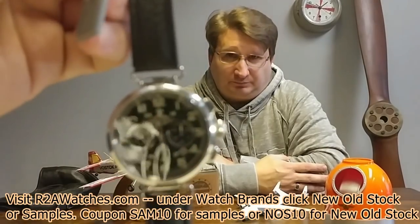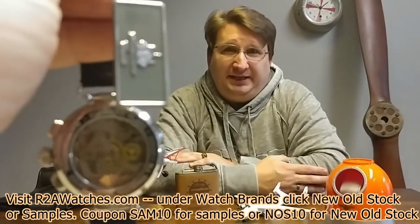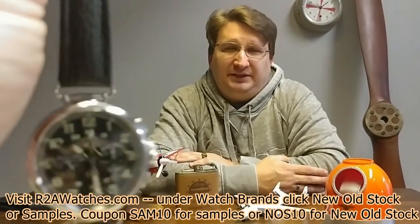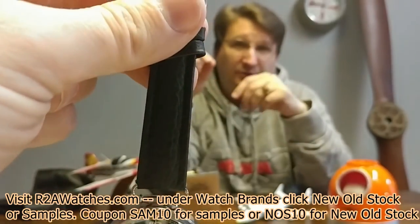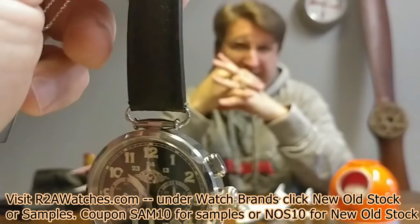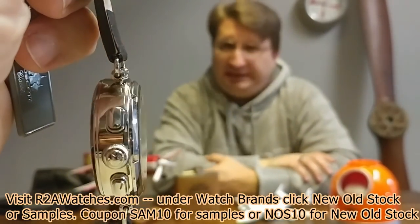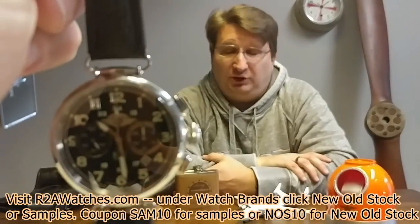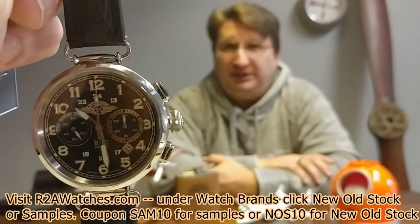This is another Moscow Classic with the 3133 Poliat movement — again, no longer made. It's a more classic dressy style with closed lugs where it connects to the case. You have to put the strap on in a particular way — a specially made strap that bends around the lugs, not spring bars like most lugs. It has a nice exhibition case back where you can actually see the movement. It is a full-functioning mechanical manual wind chronograph — the 3133, the Poliat 31-caliber watch, surgical grade stainless steel, approximately 44 millimeter.